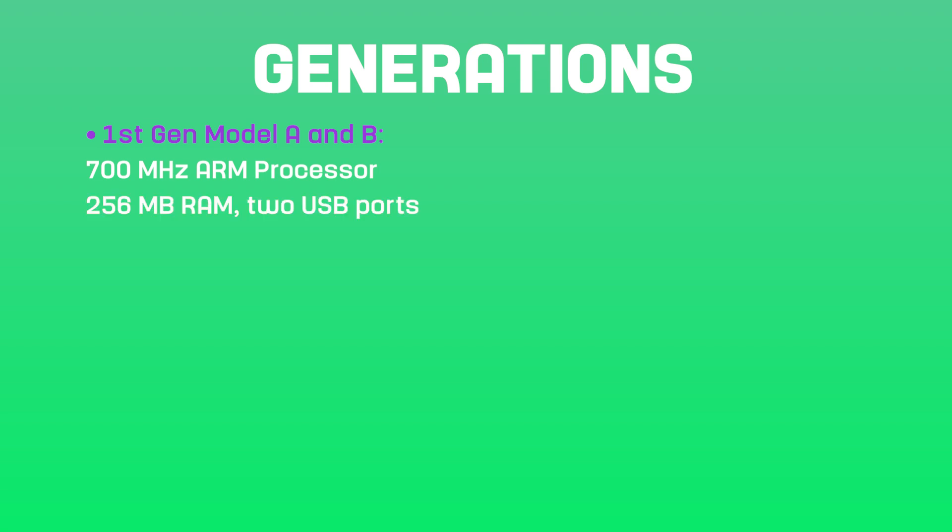Now that we know what Raspberry Pi is, let's take a look at the different generations. Starting with the first-gen Model A and B, these boards were released in 2012 and featured a 700MHz ARM processor, 256MB of RAM, with 2 USB ports.